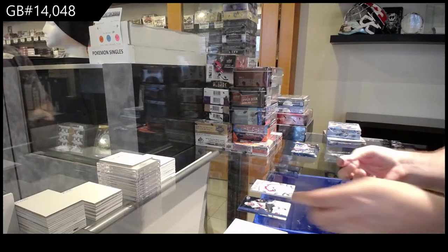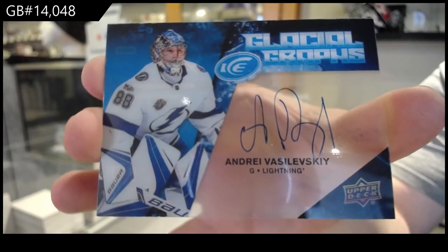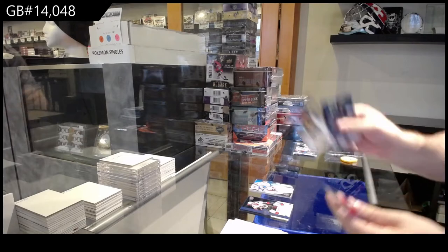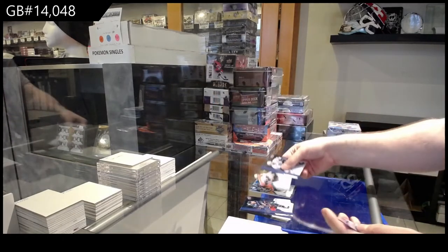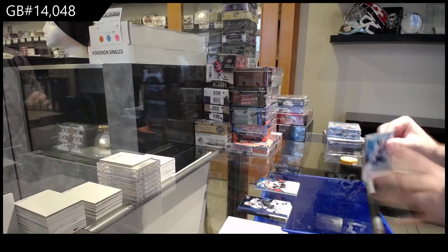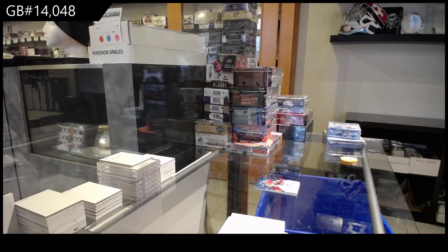We've got a Glacial Graphs of Vasilevsky, Glacial Graphs Vasilevsky. We've got a 12.99 of Jean-Sebastien Dea for the Penguins, 249 for the Flyers Travis Sanheim, and a 12.99 Jan-Ruta for the Hawks. Jan-Ruta.